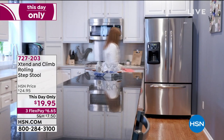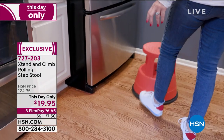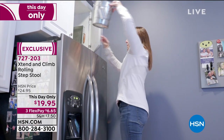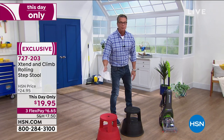It's this day only for our finale. They dropped the price from $24 down to $19.95. You'll love having this in the kitchen when you can't reach something in a cabinet — you're instantly about a foot and a half taller when you get this. Item 727203, available in black and red.